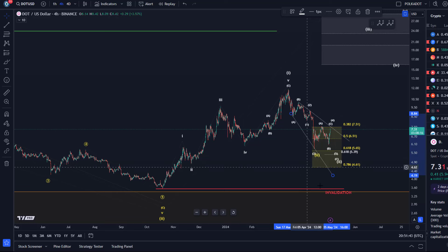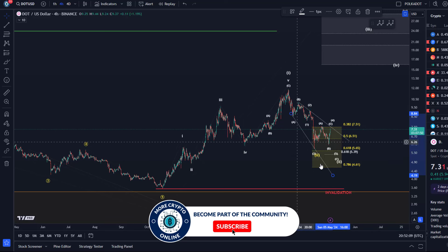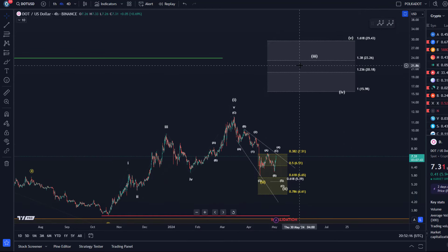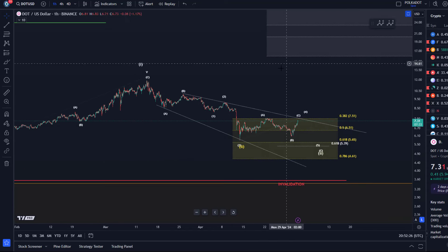The idea is that this wave two pullback is probably still unfolding. Please be aware that below $4.60 the overall bullish thesis will get challenged, and below $4.60 the only other key level left is the $3.55 level. That's the red line and this is the key invalidation point below which there isn't really anything clearly bullish left — that would be the invalidation when I will have to give up on this one-two setup. Until then, it's possible that we call this the wave two pullback, which should then lead to a third wave rally, and the third wave should reach $23.26 at least, possibly higher, then we should still get a four-five pattern.